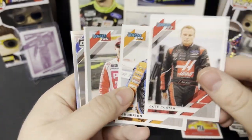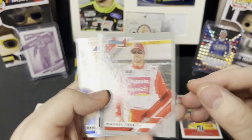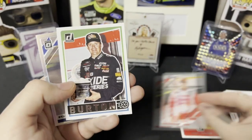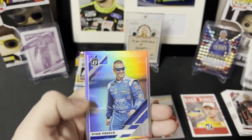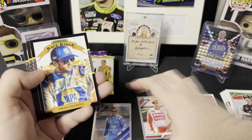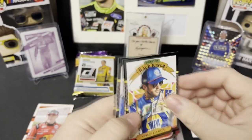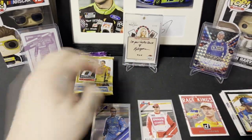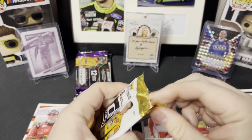We got Cole Custer, Jeff Burton, we have a gray or silver border — depending on what you'd like to call it — Michael. We got a Jeff Burton Classics, a silver gray border optic Ryan Preece, which is pretty cool. Throwbacks Chase Elliott, Bobby Labonte, and Ricky Stenhouse. Alright, next pack.